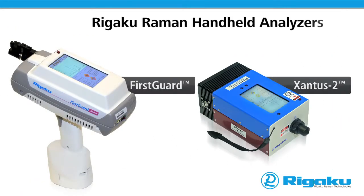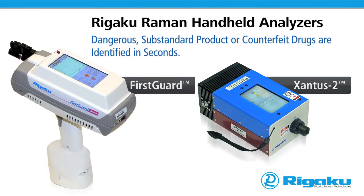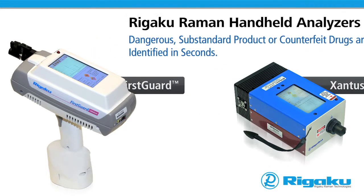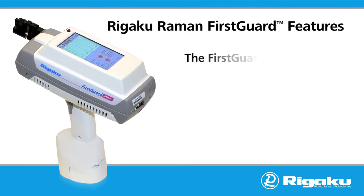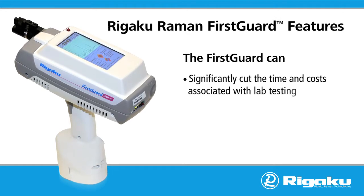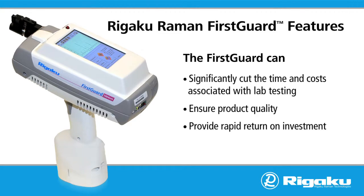With Rigaku Raman handheld analyzers, dangerous substandard product or counterfeit drugs are identified in seconds. Bringing analysis to the point of need, the First Guard can significantly cut the time and costs associated with lab testing, ensure product quality, and provide a rapid return on investment.